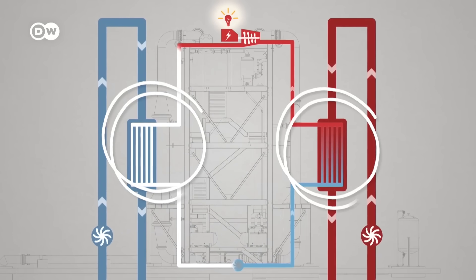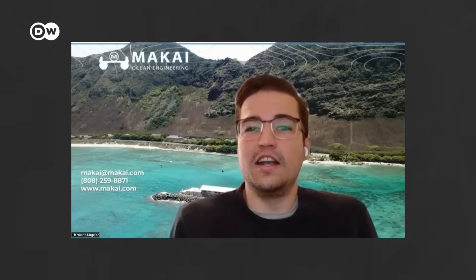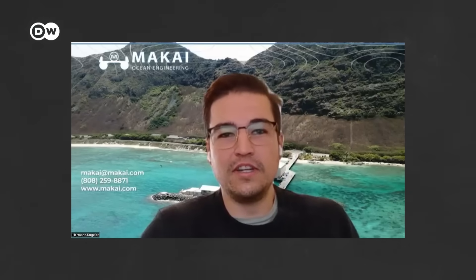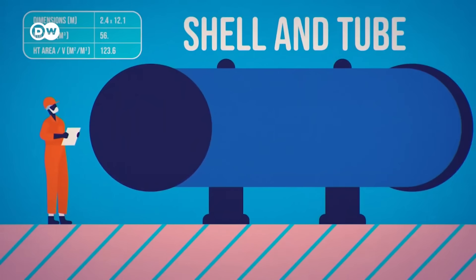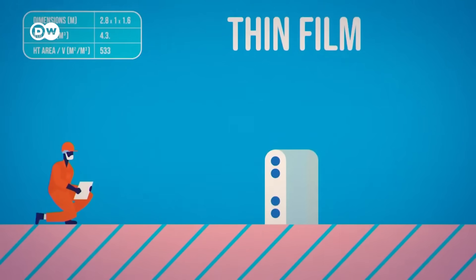But there is scope for improvement, for example with the heat exchangers. On a commercial scale OTEC plant, heat exchangers account for about a third of the entire project costs. The reason they're so expensive is that you have to use titanium, because deep sea water is very corrosive. Makai has developed what they call the thin foil heat exchanger — using thin foils to reduce the amount of material and also the size.